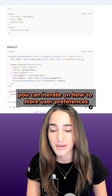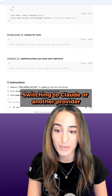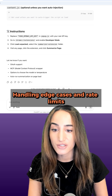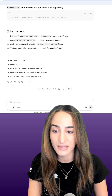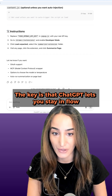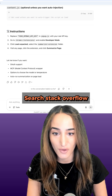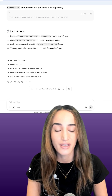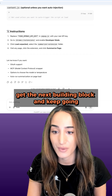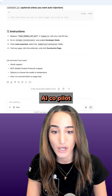From there, you can iterate on how to store user preferences, switching to Claude or another provider, adding keyboard shortcuts or UI polish, and handling edge cases and rate limits. The key is that ChatGPT lets you stay in flow. You don't have to break your rhythm to look up syntax, search Stack Overflow, or dig through documentation. You just ask the next question, get the next building block, and keep going.